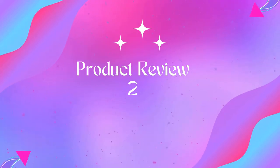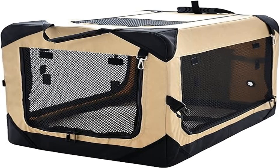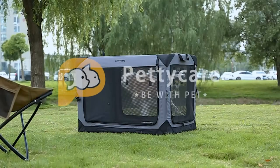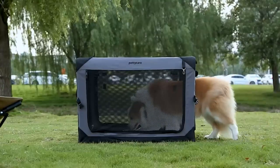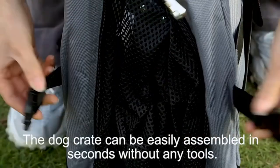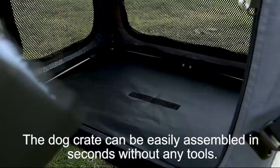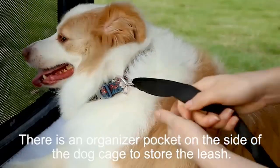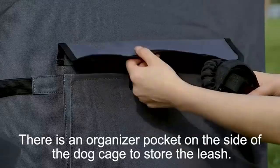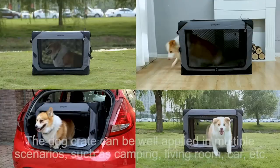Product two: 36 inch collapsible dog crate for large dogs — four-door foldable soft dog kennel. The Pettycare portable soft dog crate, measuring 36 x 25 x 25 inches, has multiple size and color options for small, medium, large, and extra large dogs. It provides a safe, comfortable dwelling for your pet and can be folded down in seconds with no tools needed.